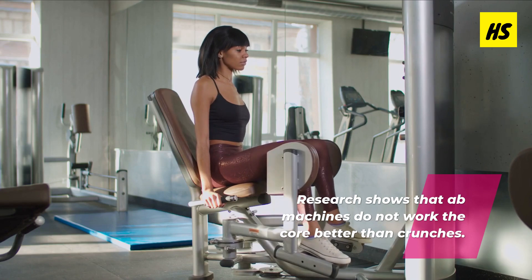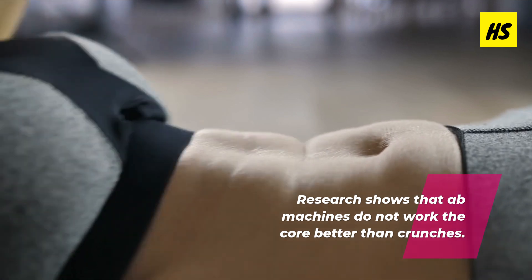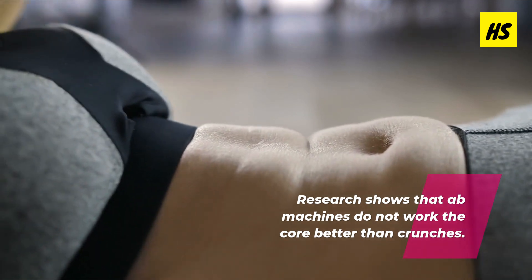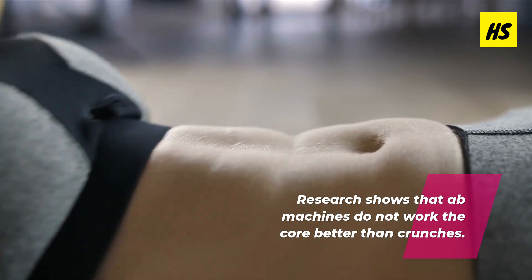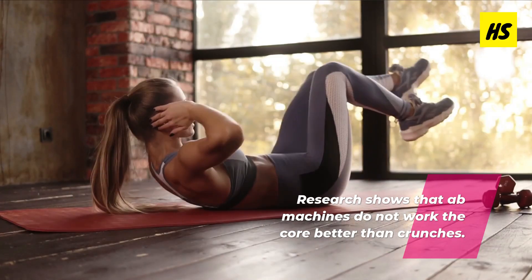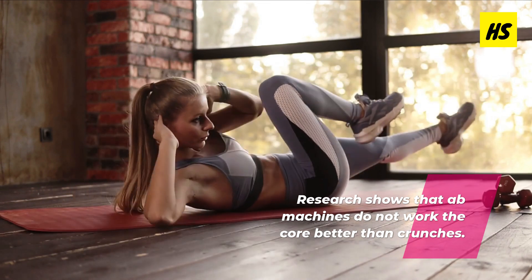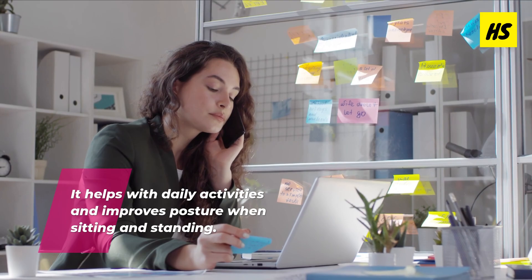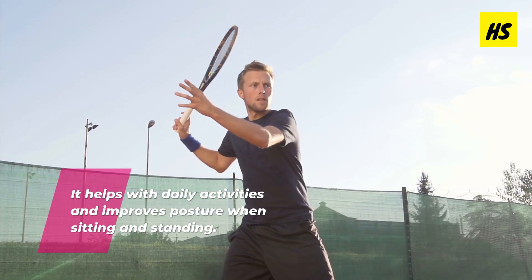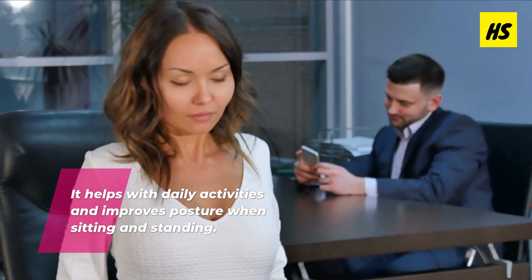Interestingly, research shows that ab machines do not work the core any better than the standard crunch exercise. This makes crunches ideal for strengthening your core, which includes your lower back muscles and obliques. Strengthening your core is very important because your body relies on your core muscles for physical activities, from sitting and walking to lifting and playing sports. Therefore, strengthening them can make daily activities and exercise feel easier.